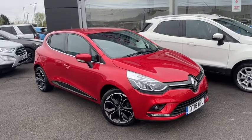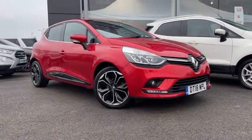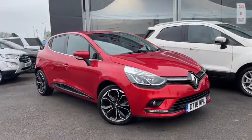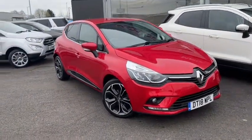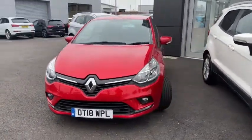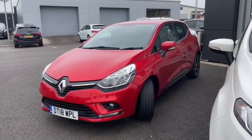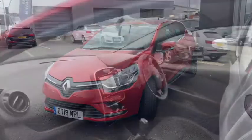Hello everyone and welcome to another Motormatch Chester video tour. We're very pleased to be showing off this 2018 Renault Clio that's just arrived here on site. This fantastic plucky hatchback boasts a 0.9 litre petrol engine with a manual transmission. The vehicle has been very well looked after and boasts a total mileage just below 26,500 miles.